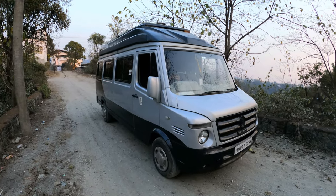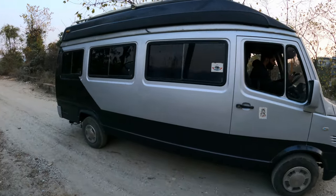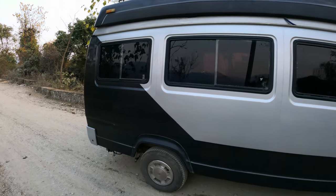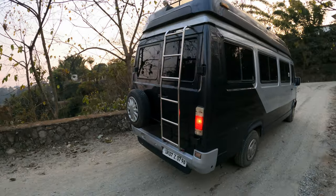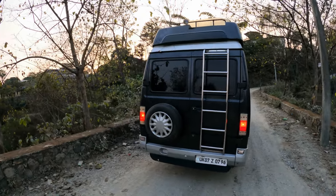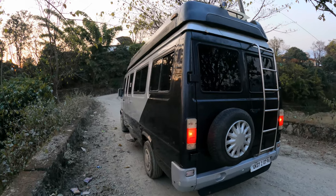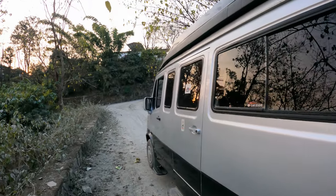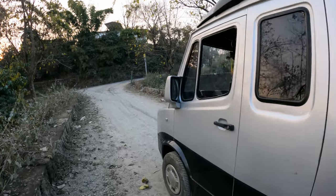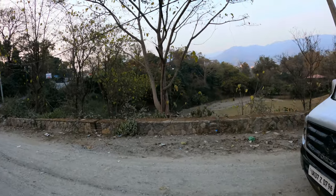First we will give you a walkthrough of the vehicle, then we are going to tell you about the specifications of the engine and transmission, and then we are going to show you the interior. This is a caravan which is specially custom built for a very well-known collector.